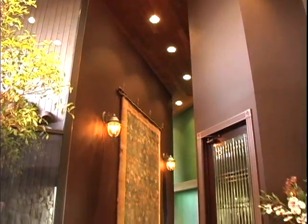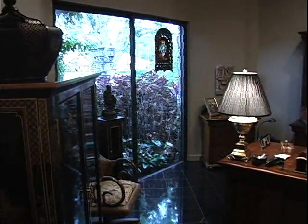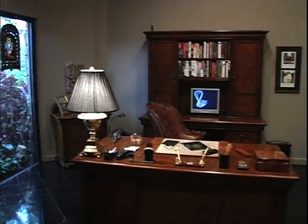To our right we come upon the home's private office — a comfortable, fully equipped and private space that's the perfect place for work and reflection on professional matters.